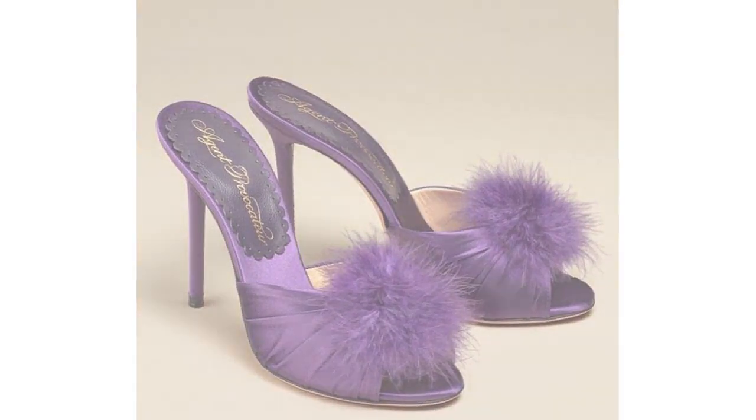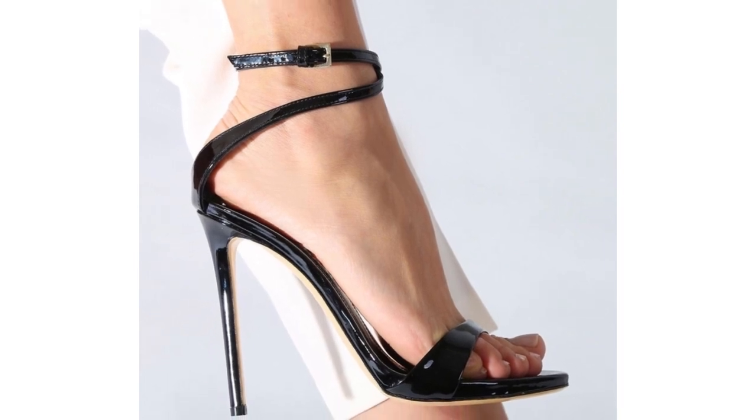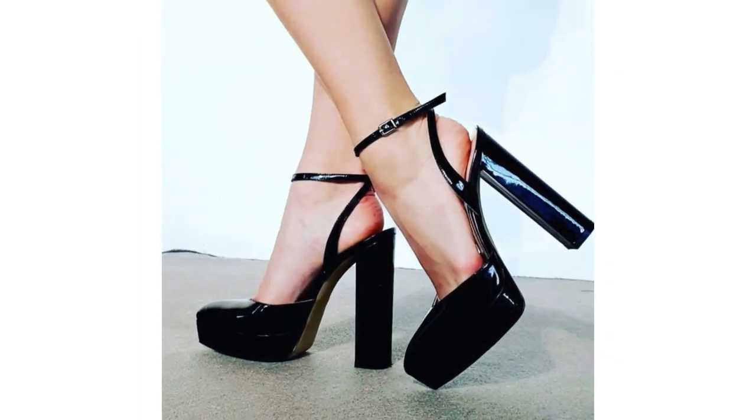Spool heels are so dependable. The spool heels look great with work outfits. They're the best types of heels when it comes to pantsuits and structured skirts.